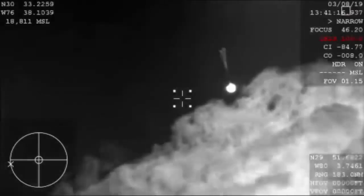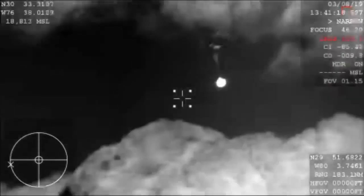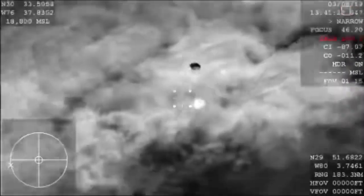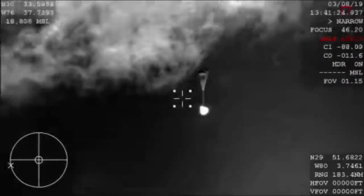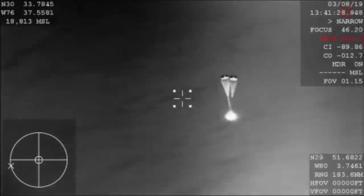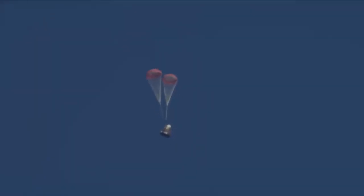There you have confirmation of the deployment of our drogue parachutes. This is the first of two parachute deployments. Those drogue chutes do the initial slowing, and then they're ultimately going to pull out the four main parachutes, responsible for really slowing the spacecraft down prior to splashdown.